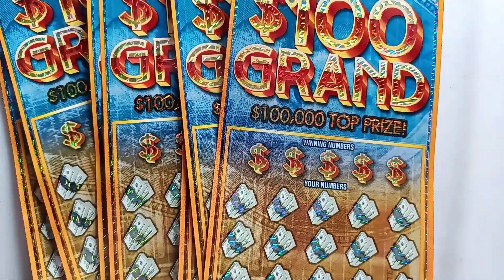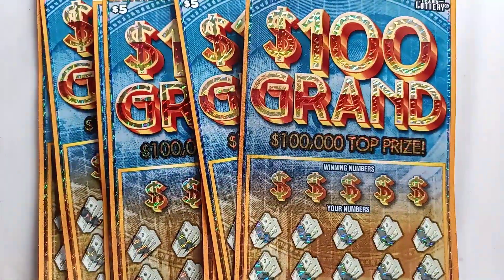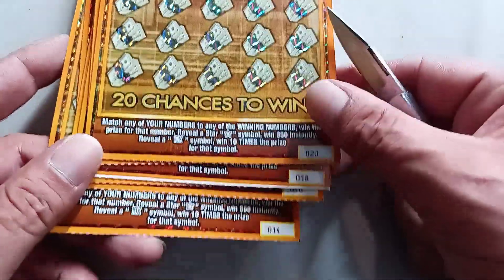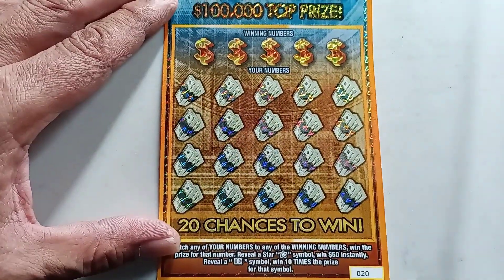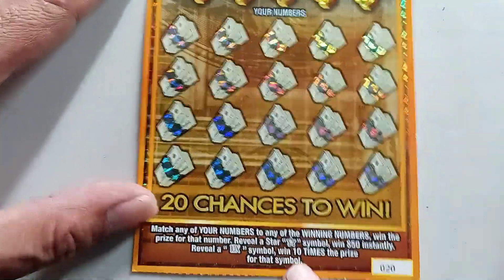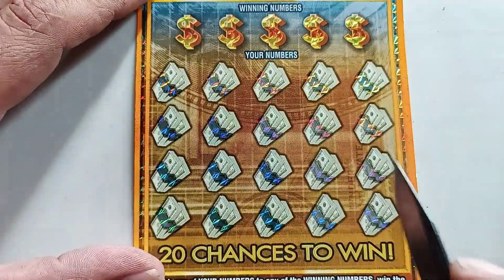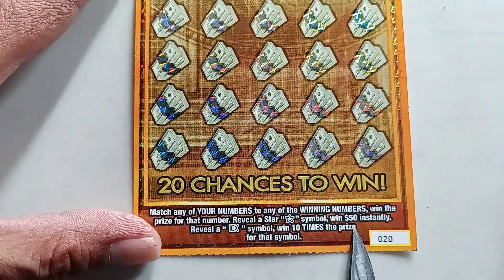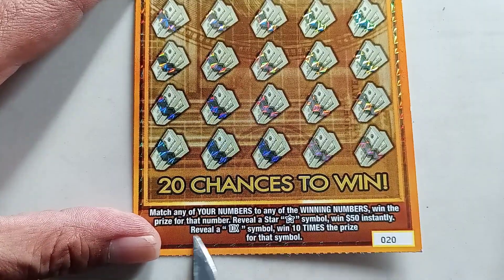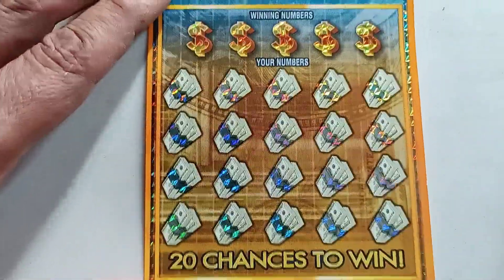Let's see if we can get our money back — let's find out together if we can make a profit, get money back, or lose money. Here we go, let's start with ticket number 20. The way to play: scratch the winning numbers to match your numbers. We're also looking for two special symbols — the star symbol for $50 instantly, or the 10x for ten times the prize.